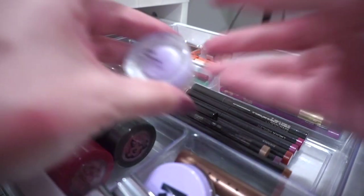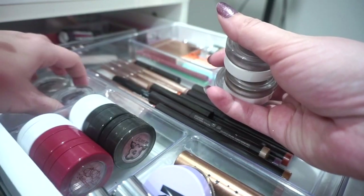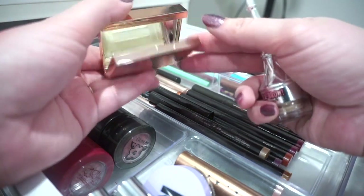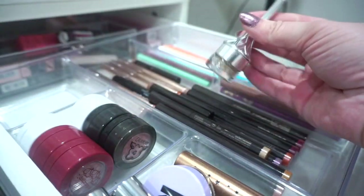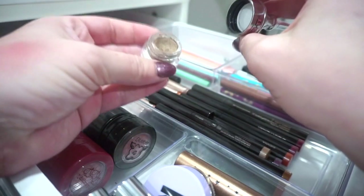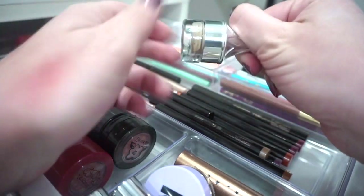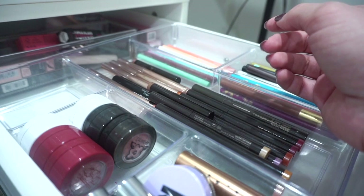Moving on to eye products — I'm going to be brave and declutter my Phytosurgence eyeshadows as well. I just can't get them to work for me. I'm hoping to sell these in a bundle since they've hardly been touched, so let me know if you're interested. For brow products: I'm passing the Patra Top Brow Wax on to a friend — got it in PR and used it once. The Benefit Cabral brow pomade is old in my collection and I'm tossing it since I'm already heavy-handed and brow pomades would look crazy on me.